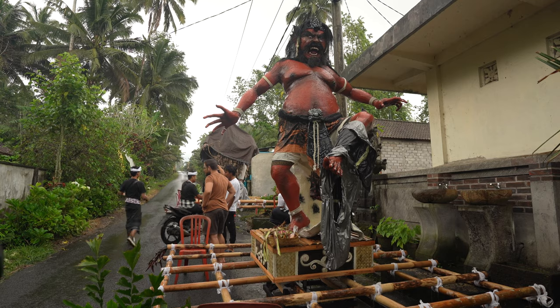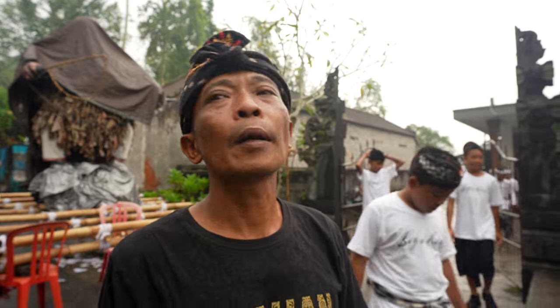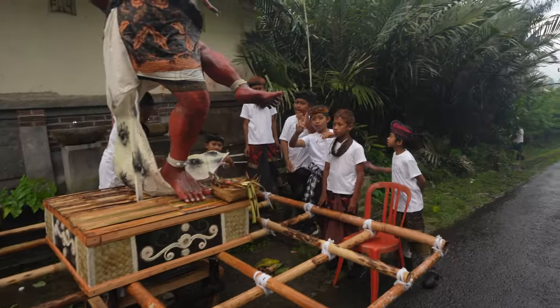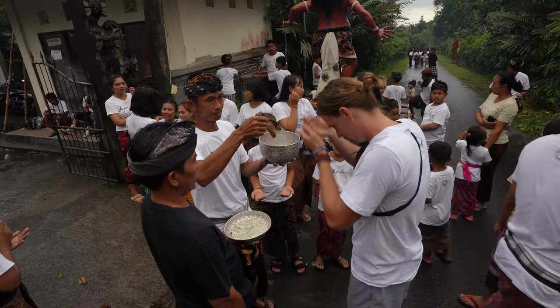An Ogoh-ogoh takes one month to make. It's created by the young men of the local community — it's a real community effort.